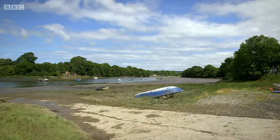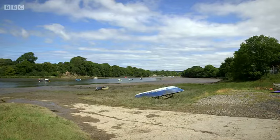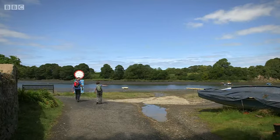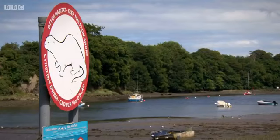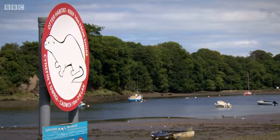Here we are at the Teifi Estuary. Beautiful, isn't it? And so close to the village — we've just come down from the mill. Just down there is Cardigan, only a 20-minute walk. It's a great spot. If we head on up, we can get to Poppet Sands soon.